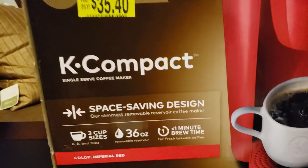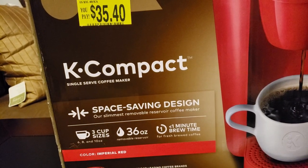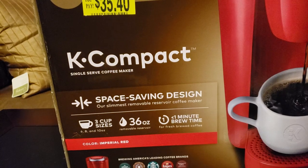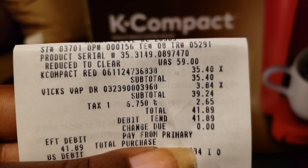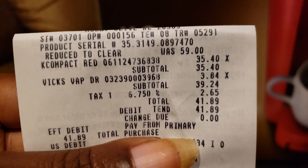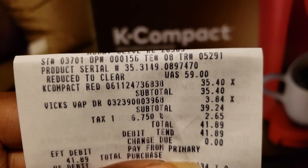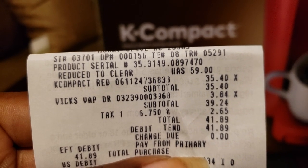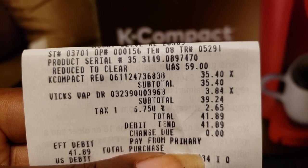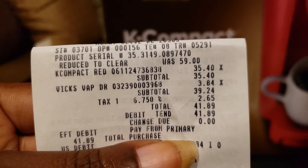So once I looked at my receipt — I went early this morning because I was feeling terrible and needed my medicine. You see that right there? It was $59, reduced to clear. So it has not been used or anything like that; it was taken off the shelf and reduced to clear. The total for the Keurig was $35.40.